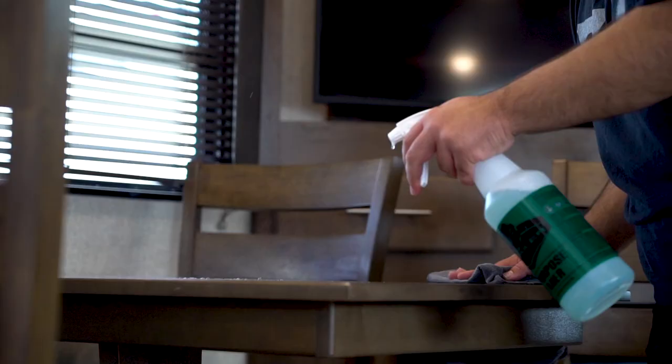Clean the inside and outside of the refrigerator, stovetop, oven, and microwave. You'll also want to thoroughly clean any kitchenware you plan to keep inside your RV. Wipe down the countertops, tables, kitchen backsplash area, and pantry. If you have a motorhome, you'll want to clean the cup holder area, steering wheel, vents, and dashboard.